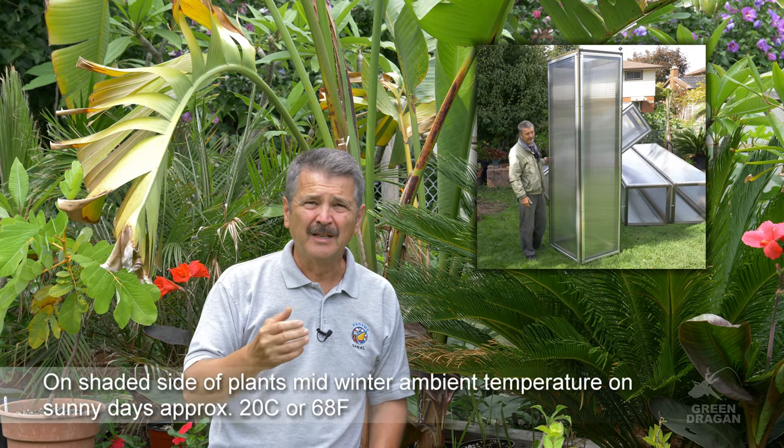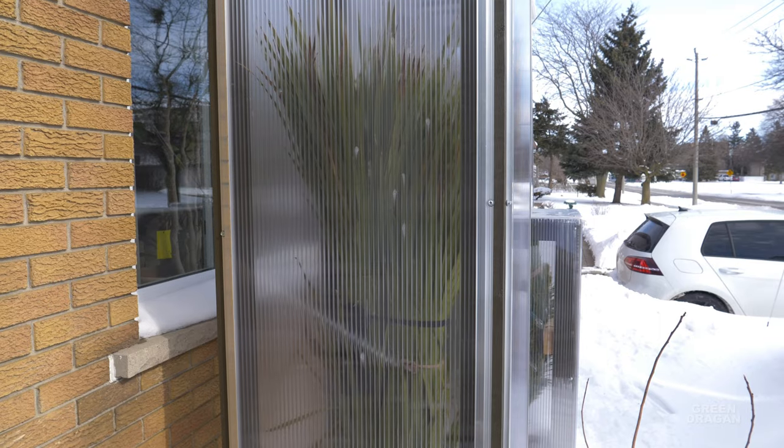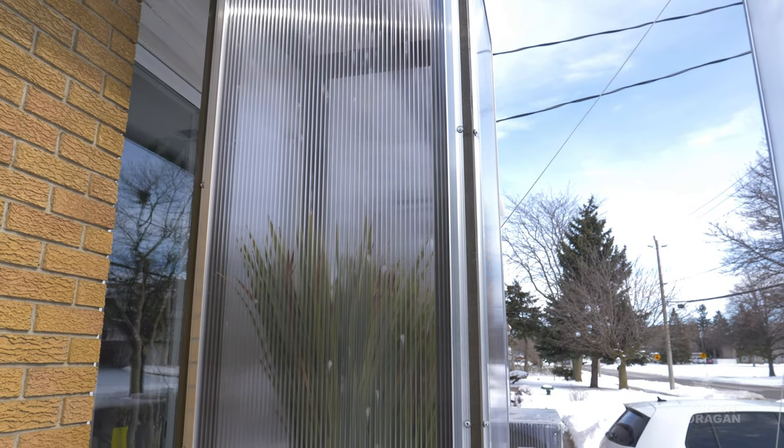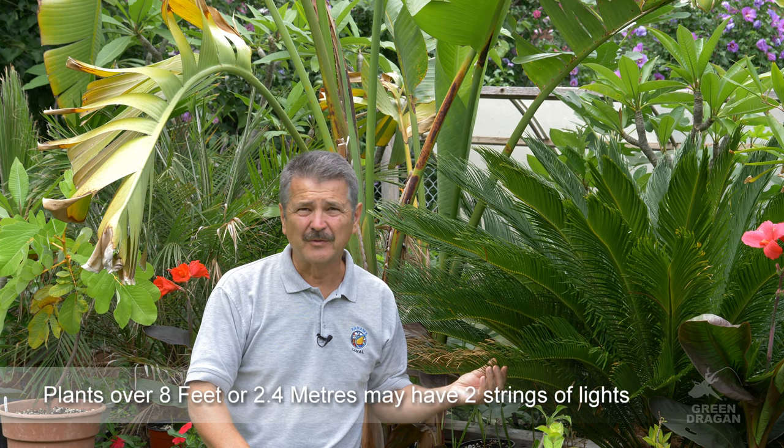In my 5B climate in Ontario, Canada, these are overwintered with a cold frame. The cold frame is made of twin wall polycarbonate which allows sunlight to come in and warm up the interior. The sun's rays are not that intense through our winter that it will cook the plants as it would further south. In zone 8 or higher you would have to either ventilate or only put up the cold frame during the coldest months. The heat source used for winter protection is a string of Christmas lights with C9 bulbs plugged into a thermal cube which regulates the temperature between plus 2 and plus 5 Celsius, or 35 to 45 Fahrenheit.